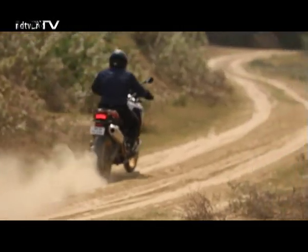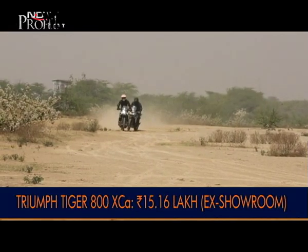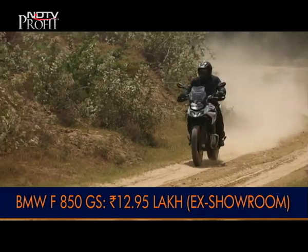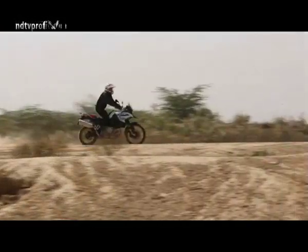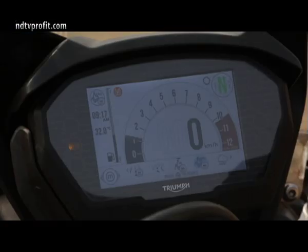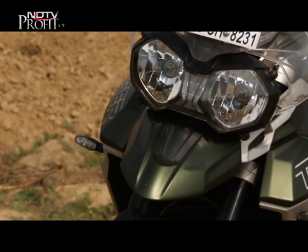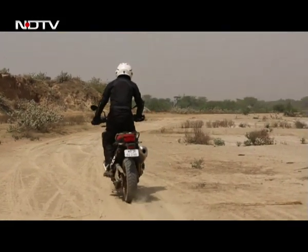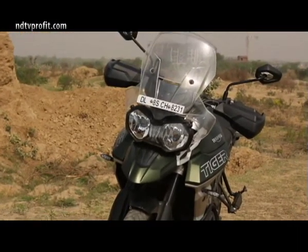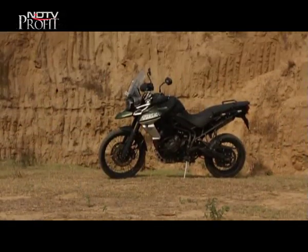The Triumph Tiger 800 XCX is priced at 14 lakh rupees, and at that price you get more equipment and features than the base 850GS. The 850GS range starts at just under 13 lakh rupees, but opting for the Pro variant with the full-colour instrument panel and rally colour option pushes the price to over 15 lakh rupees. At that price, you also get the top-spec Tiger 800 XCA with six riding modes, heated seat and grips, standard auxiliary lights and full LED lighting. Overall, it's still the Triumph Tiger which continues to be the pick in the middleweight adventure segment.